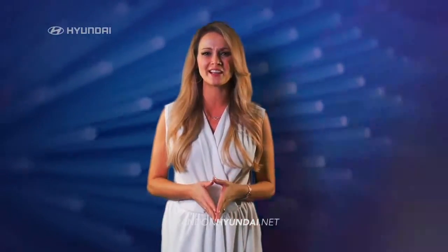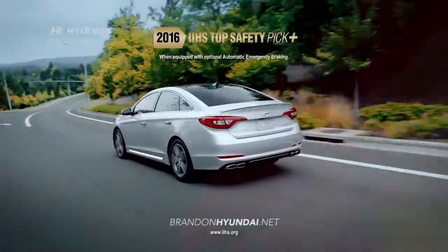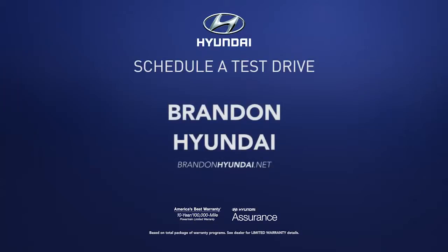It's no wonder that the new Sonata has earned a top safety pick plus rating from IIHS. So schedule a test drive of your very own at Brandon Hyundai today.